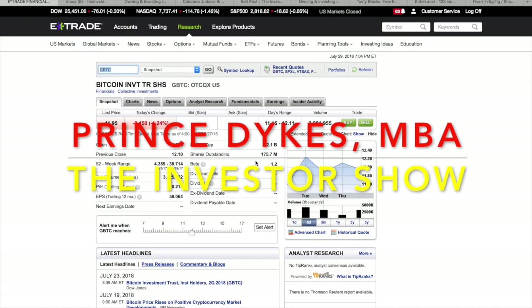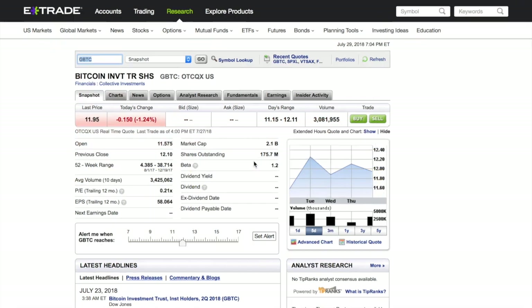Once again, ladies and gentlemen, this is the Investor Show. As always, this is your host, the Prince of Investing, Prince Dykes, coming to you guys and girls all the way live from the beautiful state of Denver, Colorado.